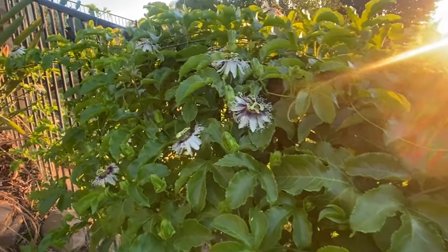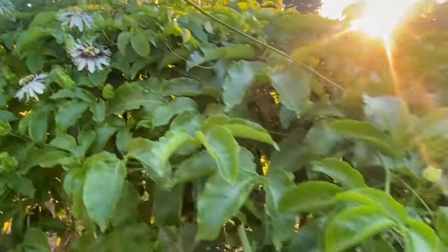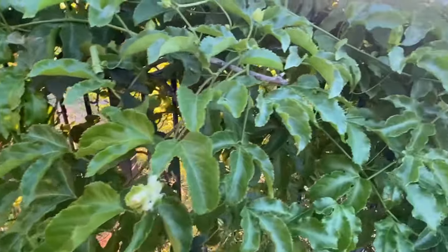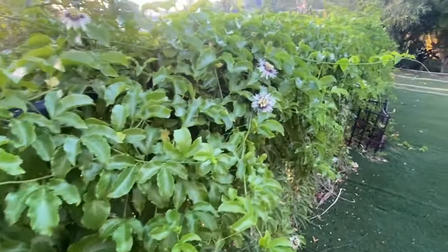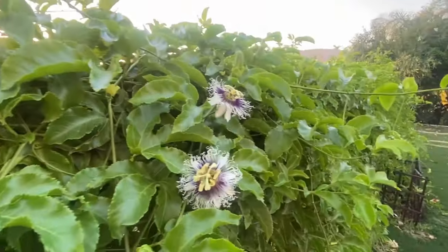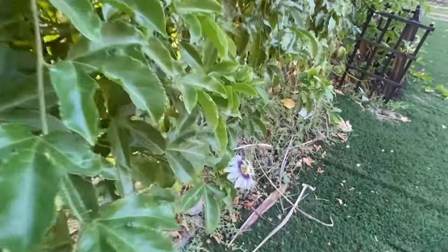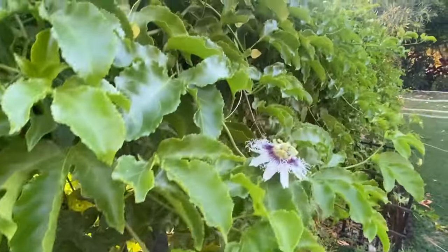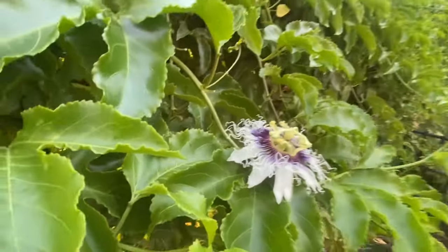I've talked about passion fruit a lot in other videos, but just take in the spectacular flowers of these passion fruit. This is a Frederick's variety - look at the purple and the yellow and the white. They're really beautiful flowers, and all year round we're getting flowers, then fruit, then flowers, then fruit again. I like to take a moment to really appreciate the spectacular colors exhibited in this plant.